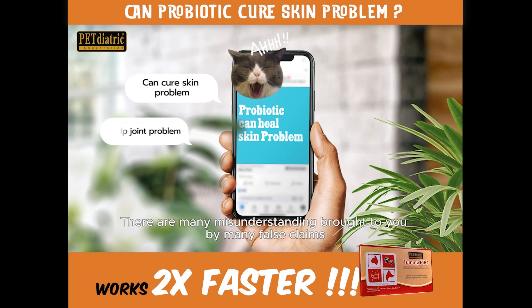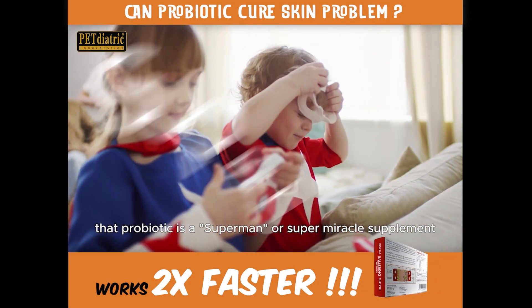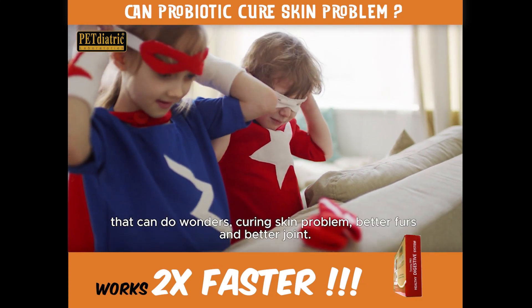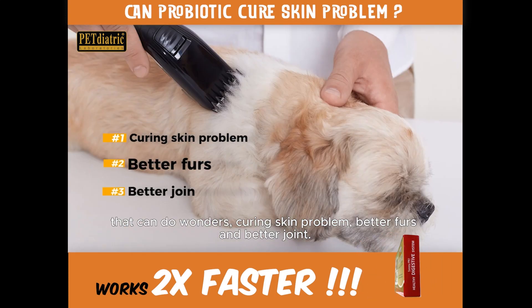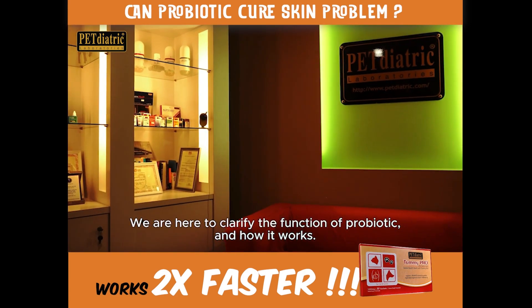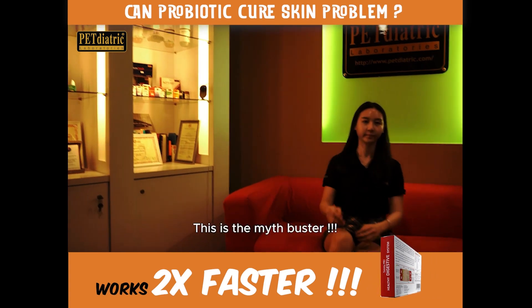There are many misunderstandings brought to you by many false claims that probiotics are a superman or super miracle supplement that can do wonders — curing skin problems, better furs and better joints. We are here to clarify the functions of probiotics and how it works, the truth behind the myth. This is MythBuster.